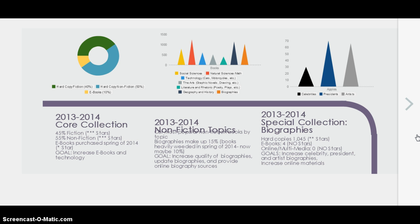Looking at 2013-2014 nonfiction topics — these are the most popular. Natural sciences and math is very popular, and geography and history is very popular. Biographies made up about 15% of the books, but we did some heavy weeding in the spring, so it's now down to about 10%. The goal is to increase the quality of biographies, update the biography books, and provide online biography sources.